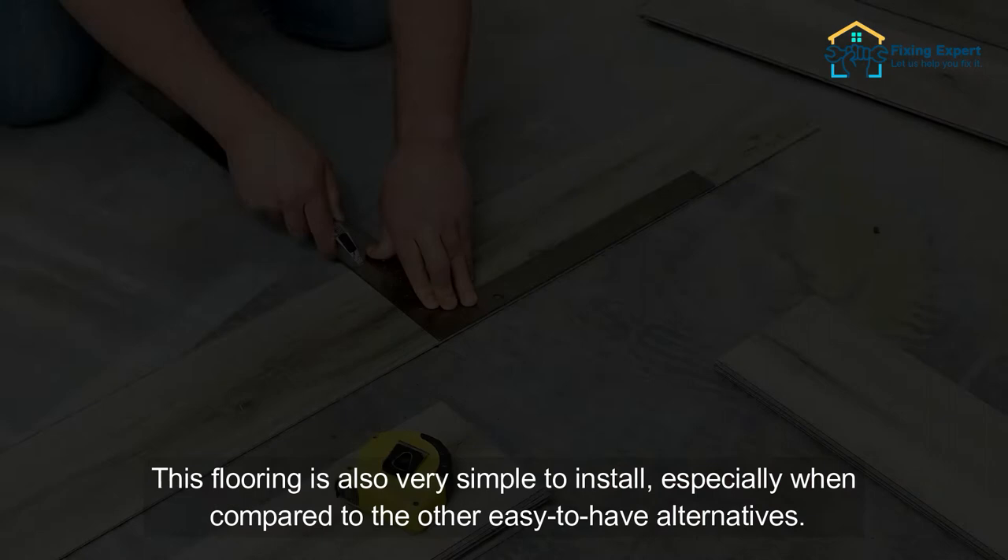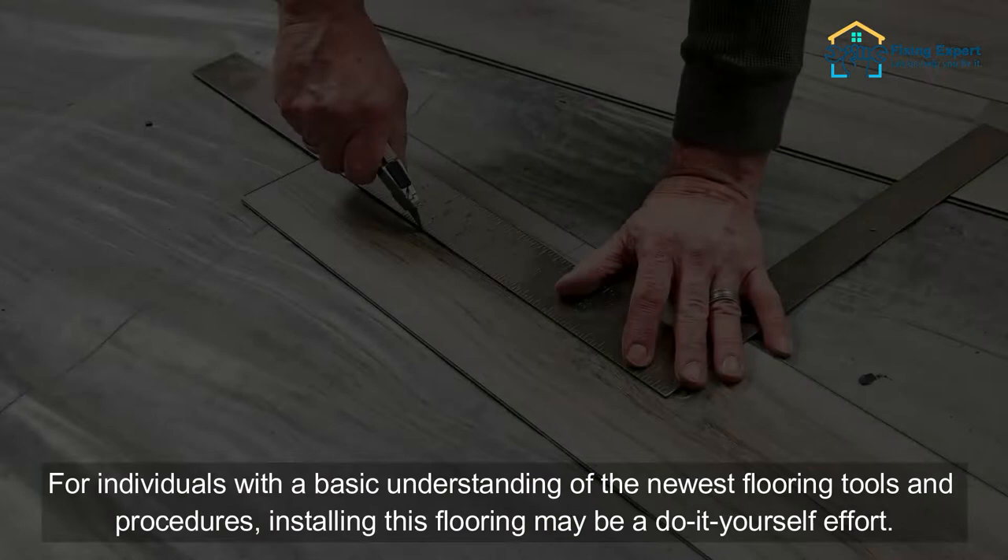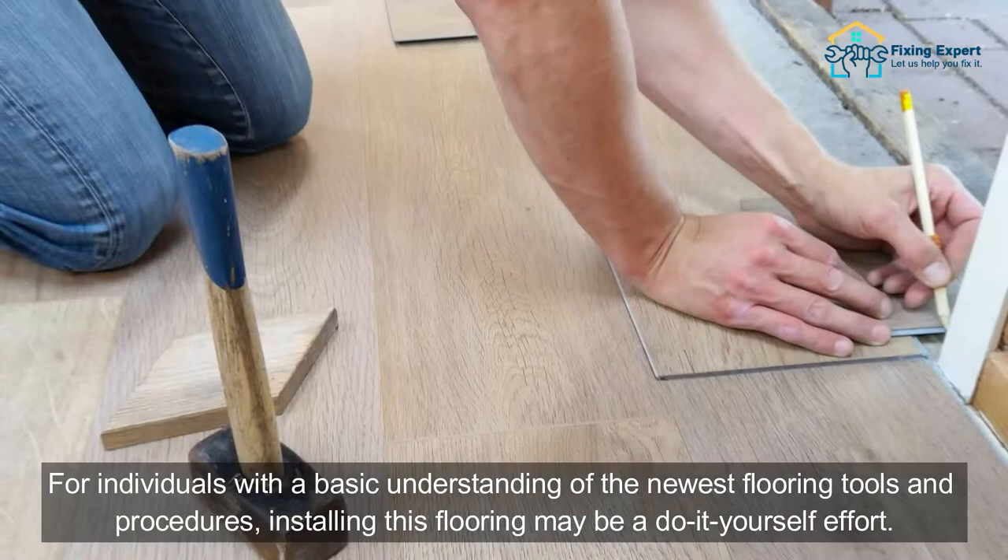7. Ease of Installation. This flooring is also very simple to install, especially when compared to other easy-to-have alternatives. For individuals with a basic understanding of the newest flooring tools and procedures, installing this flooring may be a do-it-yourself effort.